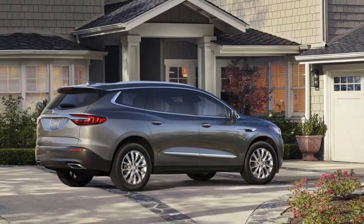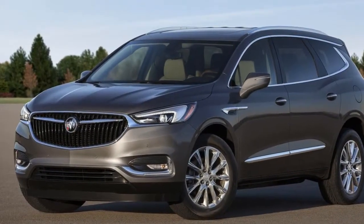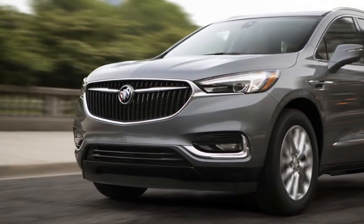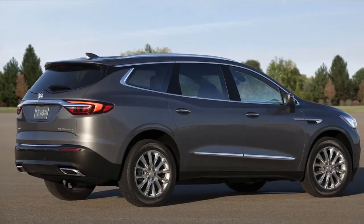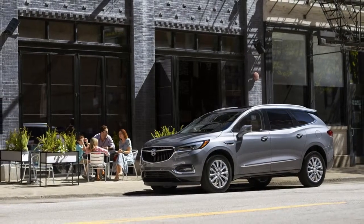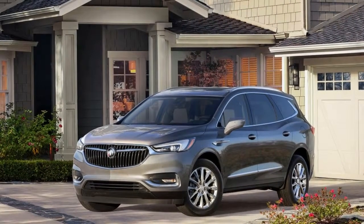Atlanta, Georgia. The 2018 Enclave is part of Buick's effort to reinvigorate its brand, positioning itself as a maker of attainable luxury vehicles. That means a total redesign, a number of safety and technology upgrades, and the introduction of the Avenir sub-brand — think of that as sort of the Denali of Buick. It also means more space and more luxury. With this in mind, we traveled to Atlanta to get to know the new Enclave, both in the city and on a long drive through the Blue Ridge Mountains into North Carolina.